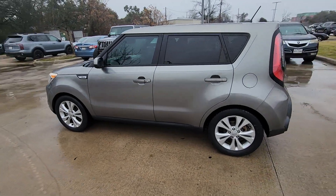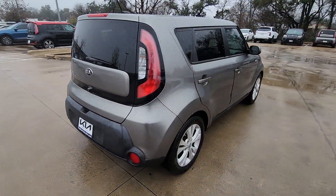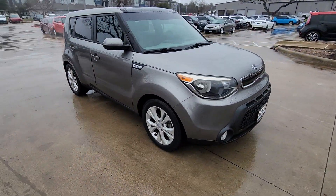This could be the car for you: the 2015 Kia Soul. With less than 90,000 miles on the odometer, this vehicle stands out from the rest. Take a closer look at this spacious and tech-rich Soul.